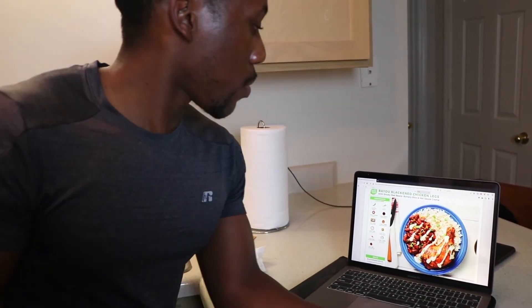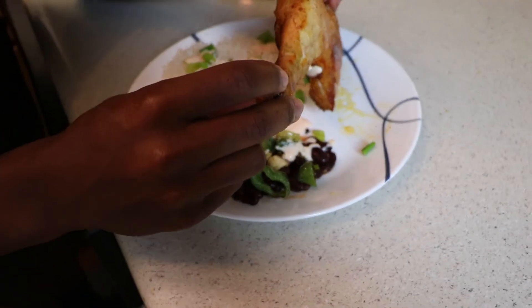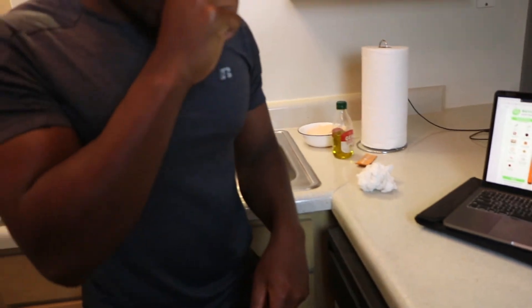Pretty good — there's a little spice to it too, because I mixed the sour cream with hot sauce. Now I'm going to taste the chicken. The chicken definitely tastes good. This is a great dish — the Bayou Blackened Chicken Legs. It's almost like New Orleans style food. Definitely going to be a good meal and I'm going to enjoy it.